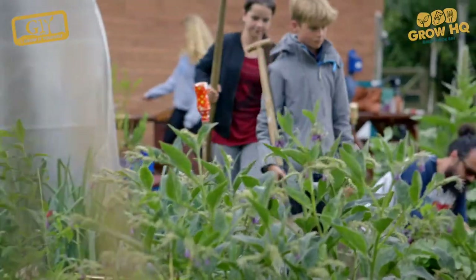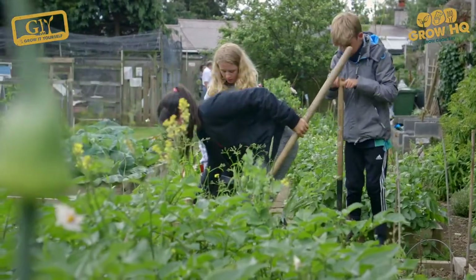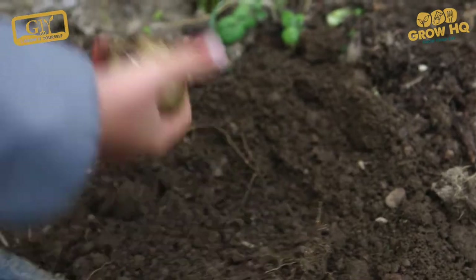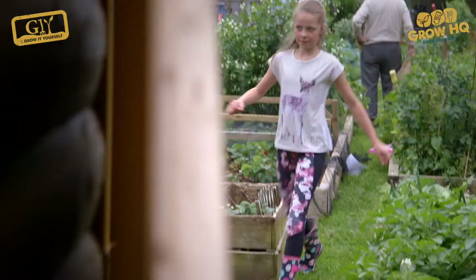St Bridget's National School in Stillorgan has something really special and I've been dying to visit it for ages. Their community garden is so inspiring and so is Caroline Jolly, the lady who started it. We need to get school gardens and growing and cooking on the school curriculum because it's not there at the minute. And it's a sore loss.